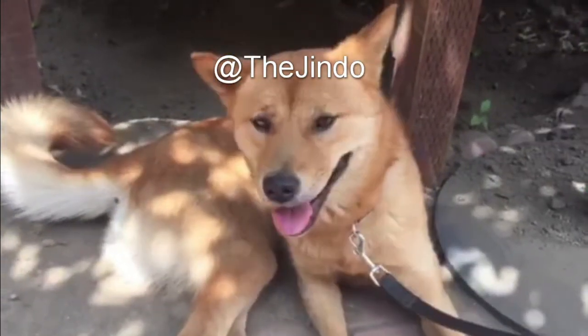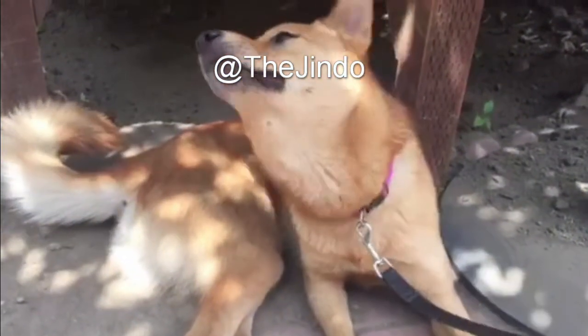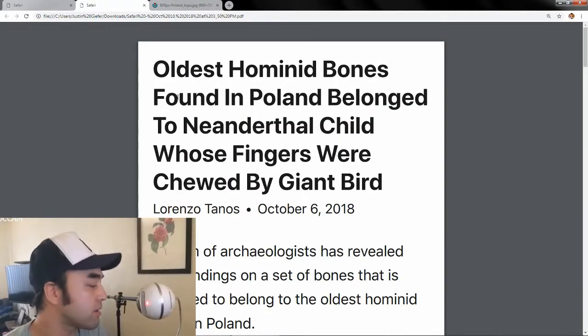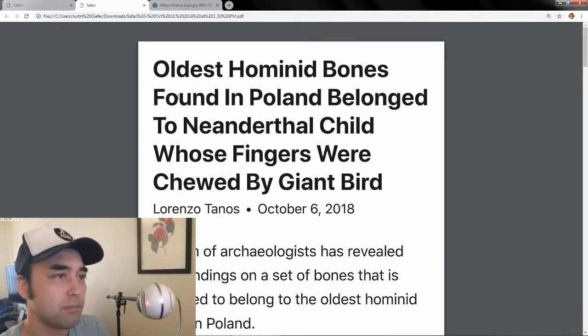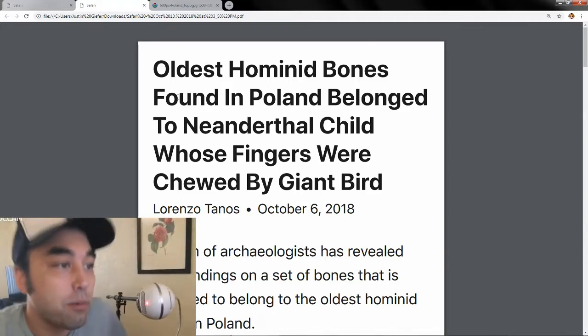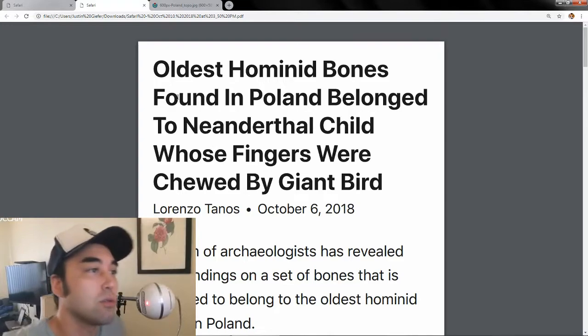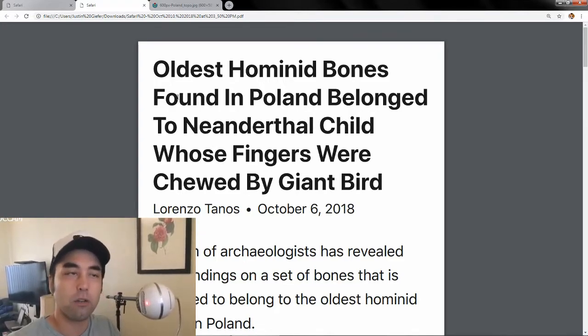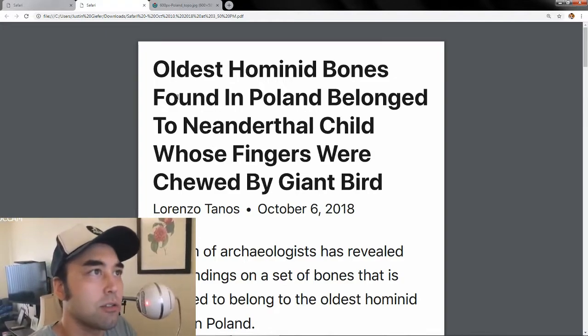Hey everybody, welcome to another episode of Earthly Headlines. Today we're going to talk about more ancient hominids — this time really, really old ones. One really, really old one, and one that is still pretty old, but not as old as the other one. We're also going to talk about some geography, topography, and glaciers.